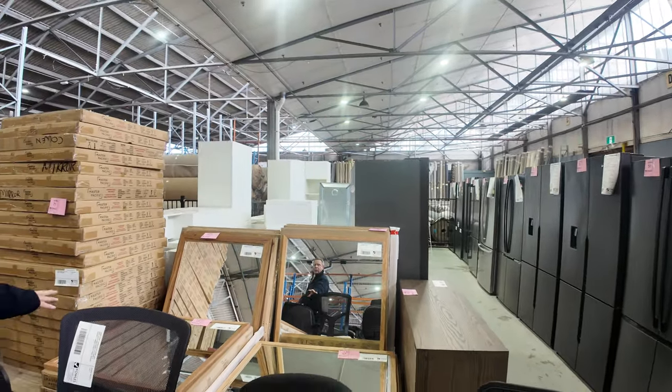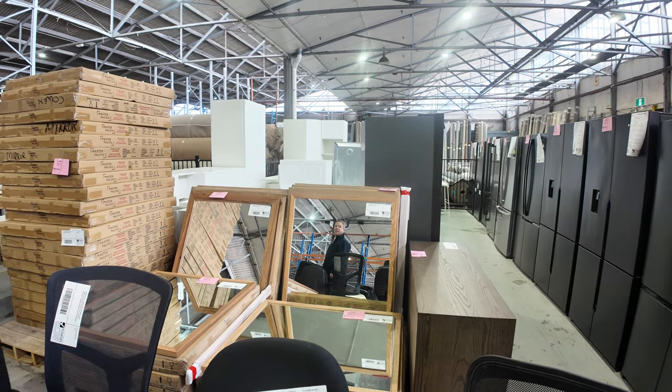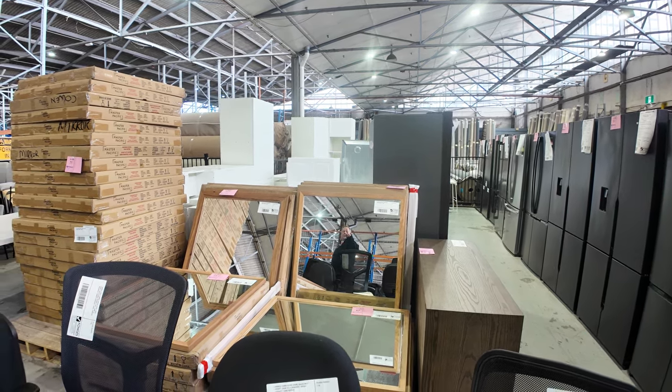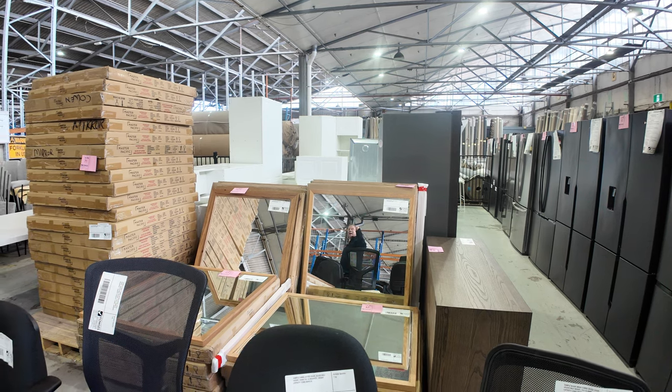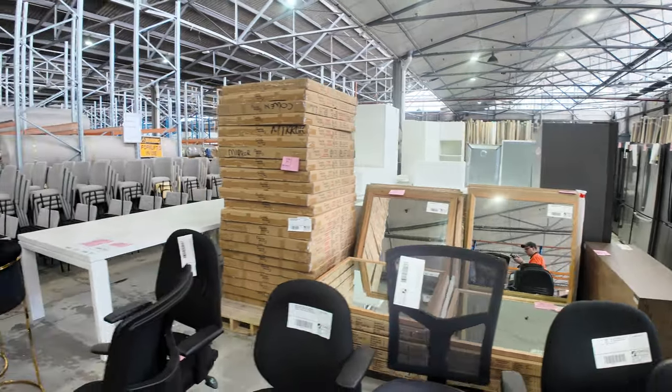There are 40 beautiful timber frame mirrors — Interclear as well — lots 67 through to 71, 40 in total across five different designs. Really nice units, all about a metre by a metre thereabouts.